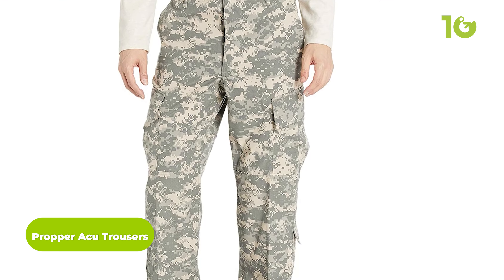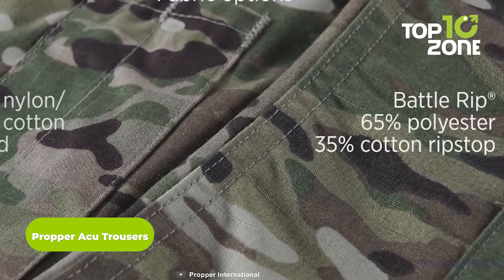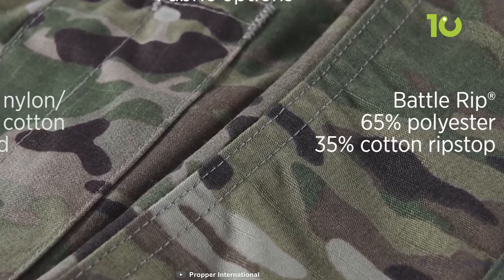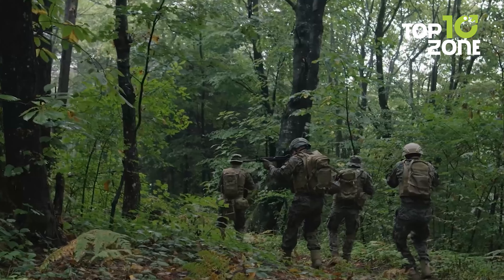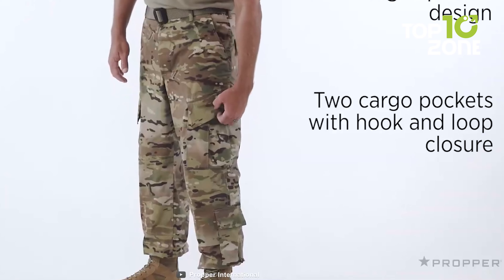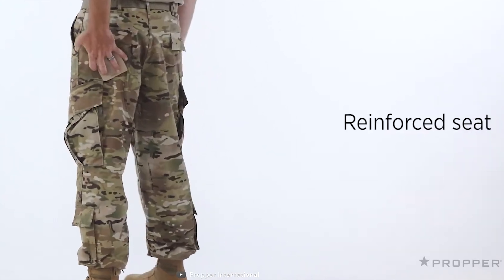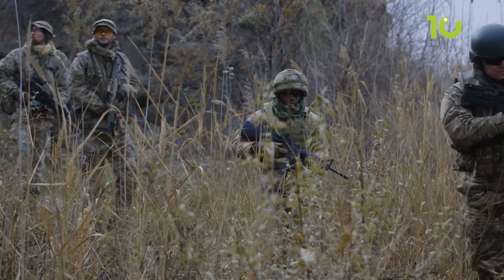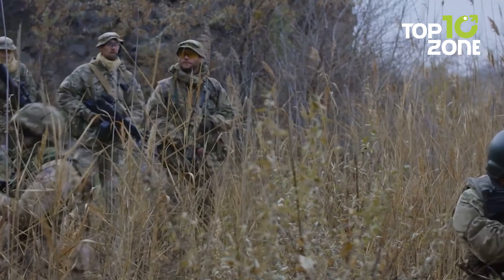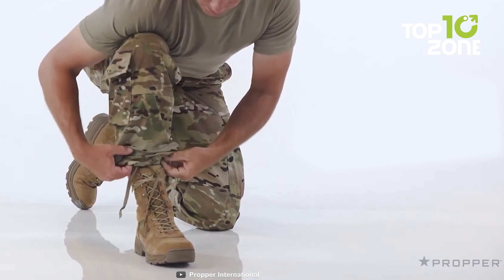The Proper ACU Trousers are designed specifically to meet the needs of military personnel. Made from a combination of 65% Battle Rip polyester and 35% cotton with military specification GL-PD-14, the two-way stretch ripstop fabric is rugged enough to tackle the toughest of battles. What sets these trousers apart is the eight-pocket design with quick access zippers, allowing quick access to ammunition, first aid kits, and communication devices. The pants come in a distinct camouflage color to blend into any combat environment with ease.